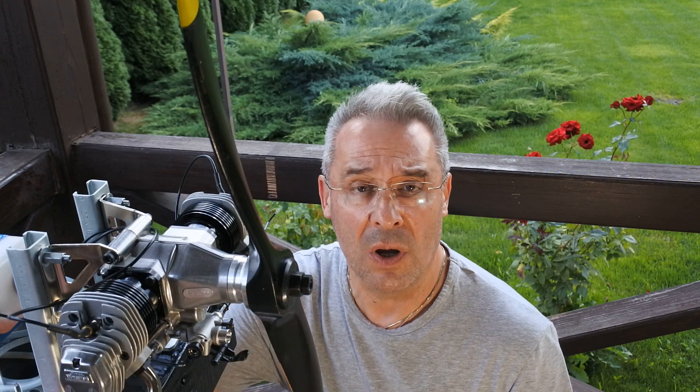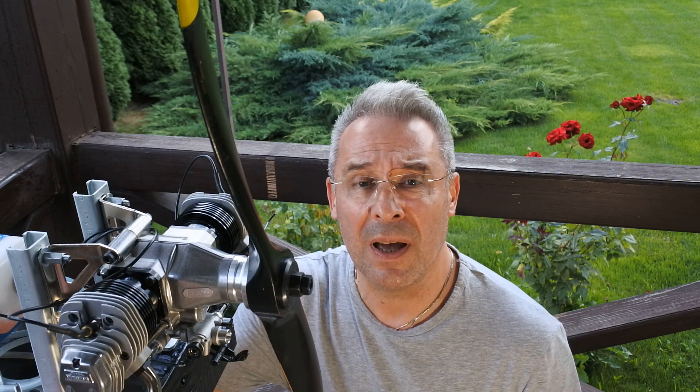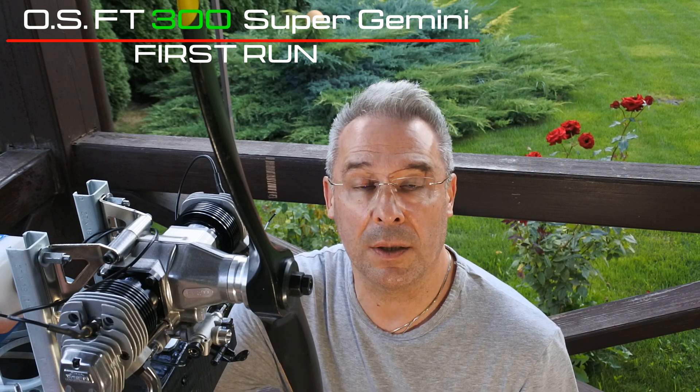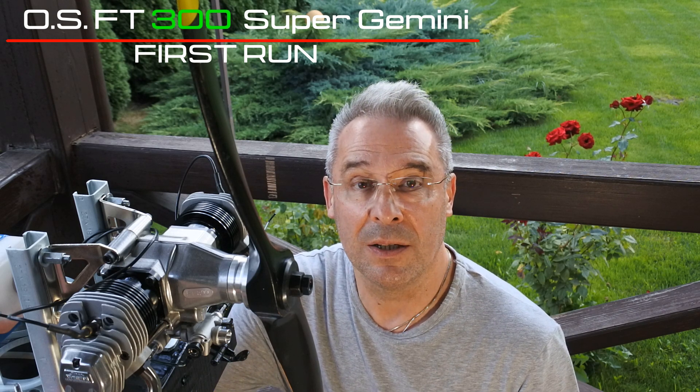Hello, my dear visitors and subscribers! Nice to meet you here again at Crazy Engines channel! Today we continue our investigation of the OS Engine Flat Twin Opposite product line, and today the biggest and most powerful Flat Twin Opposite Engine, the OS-FT300 Super Gemini, is installed on the bench and we are ready to run!